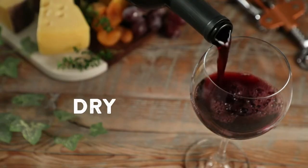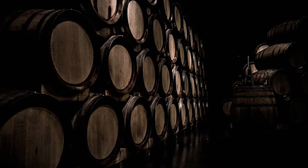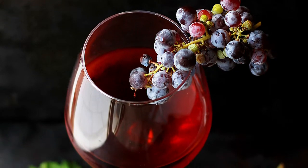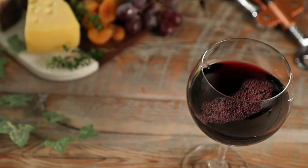Red wines can be dry, semi-dry, or sweet. With dry wines, all the grape sugar has been converted to alcohol during fermentation, while a sweeter wine still has some residual sugar. Red wines can also be light, medium, or full-bodied — this refers to the complexity and richness of flavors in the mouth.